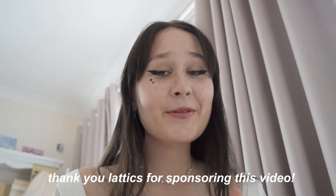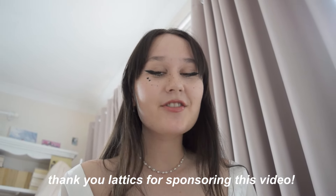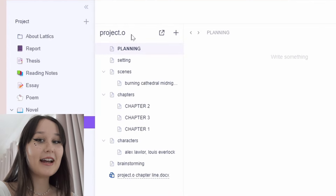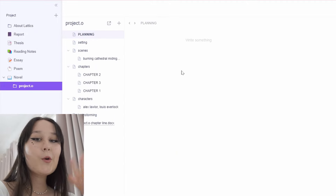Thank you Latix for sponsoring this video. I'm excited to show you guys my Latix page and how I've been using their application to plan my book, Project O. I have all of these different folders, which I think is really great to keep your stuff organized, with their little tiny folders and order. It just keeps everything so tight and personalized.